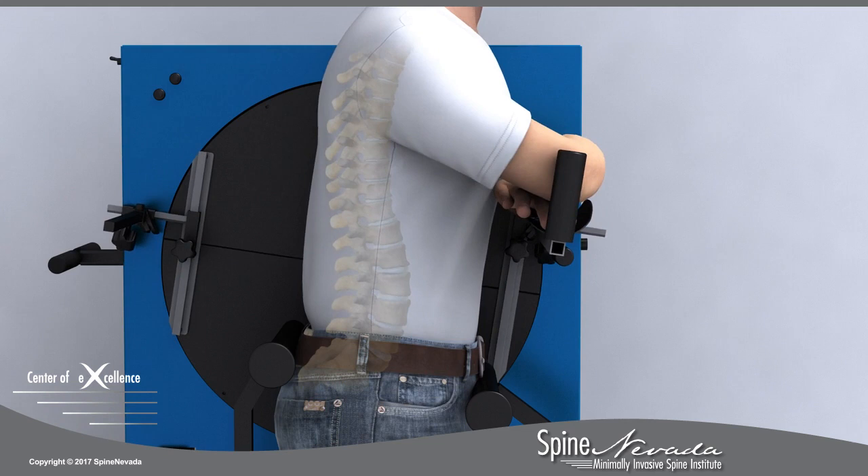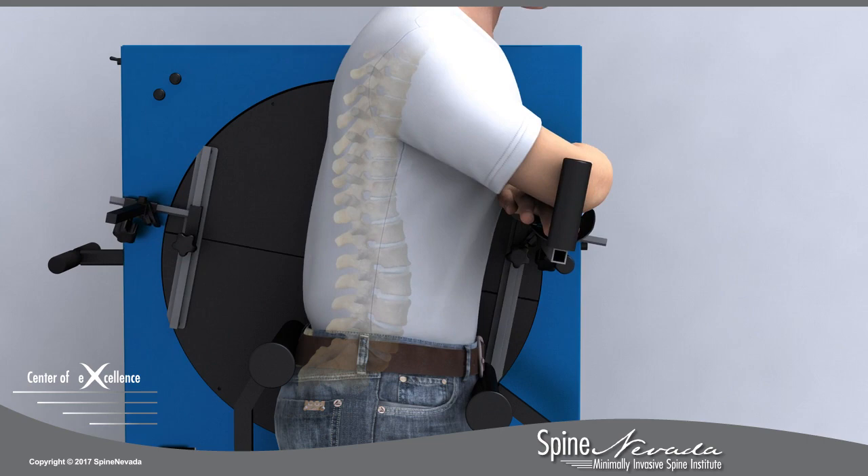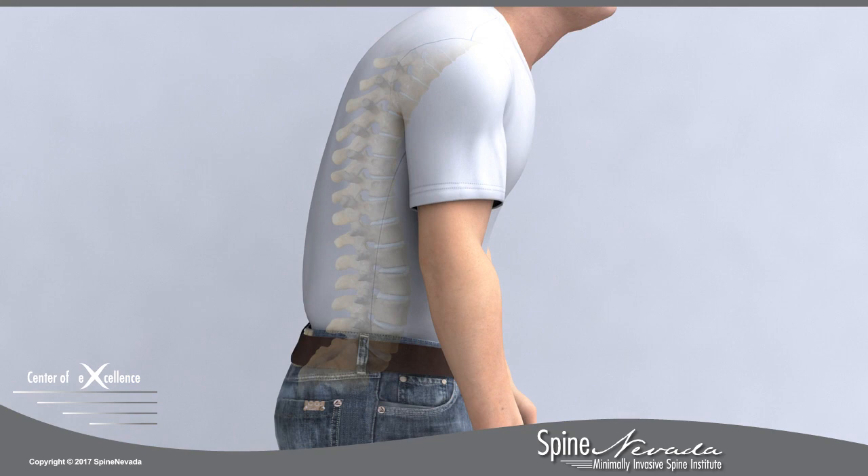Padded bolsters isolate the lumbar spine and control the bending motion to promote consistency and reliability, thereby ensuring a highly accurate examination with proven results.